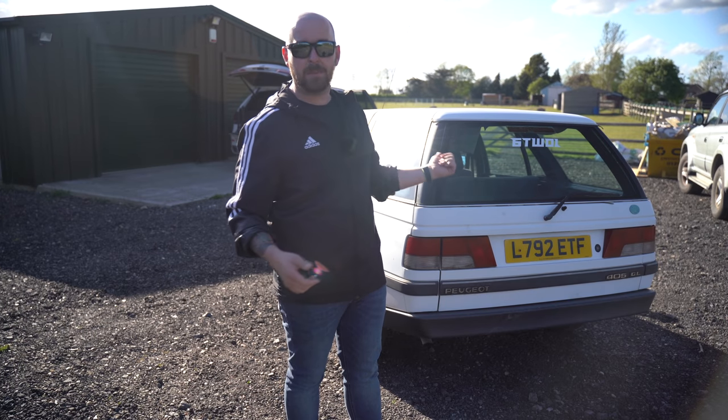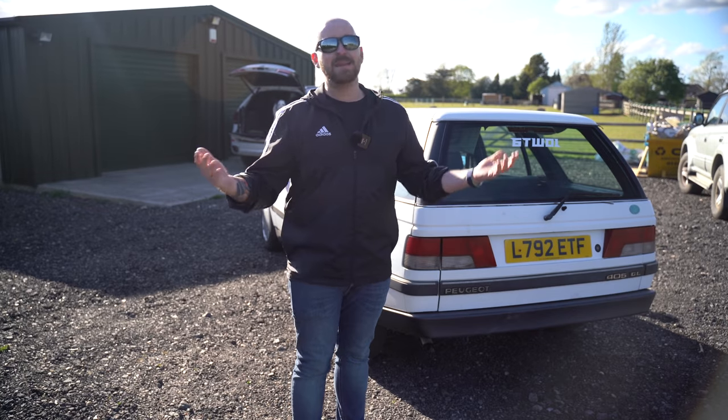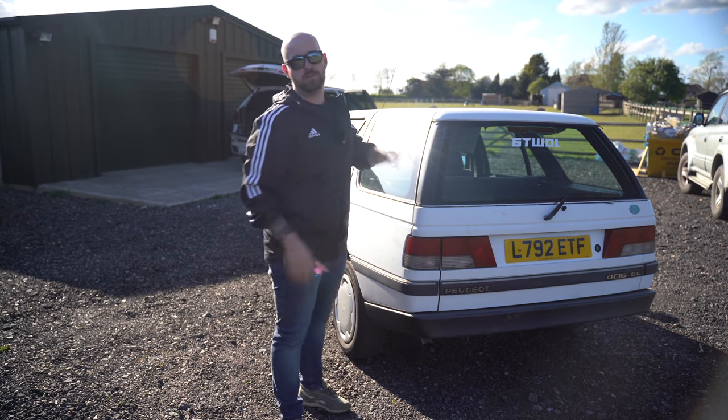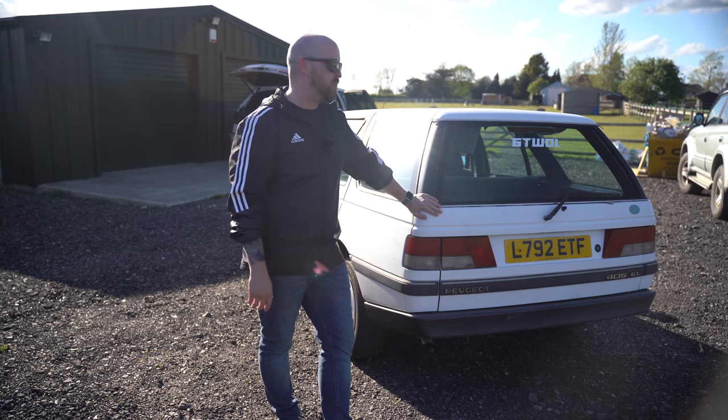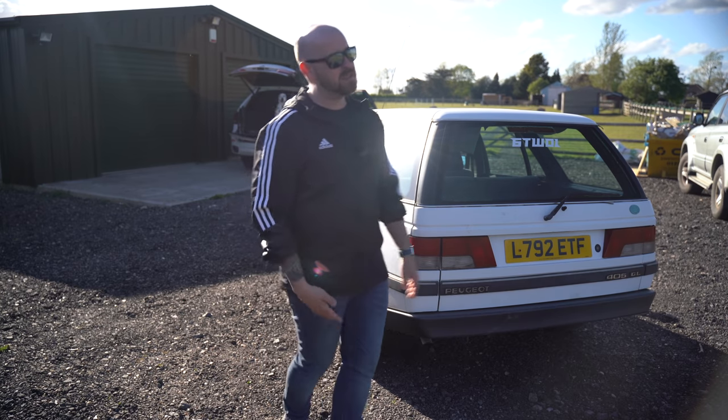I picked it up while I was driving up here the first time I had the car and we got it working straight away. I also put a new battery on it because the old one needed jump starting all the time, but now he starts an absolute treat. His name's Pierre — it's not a girl!